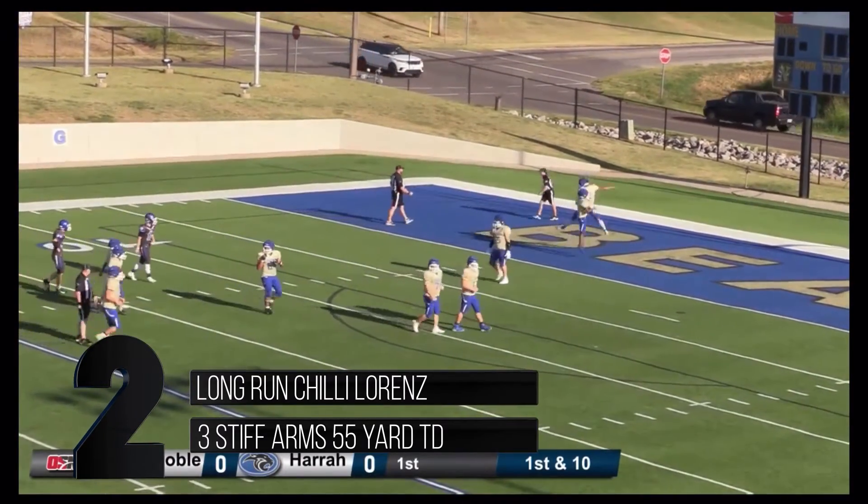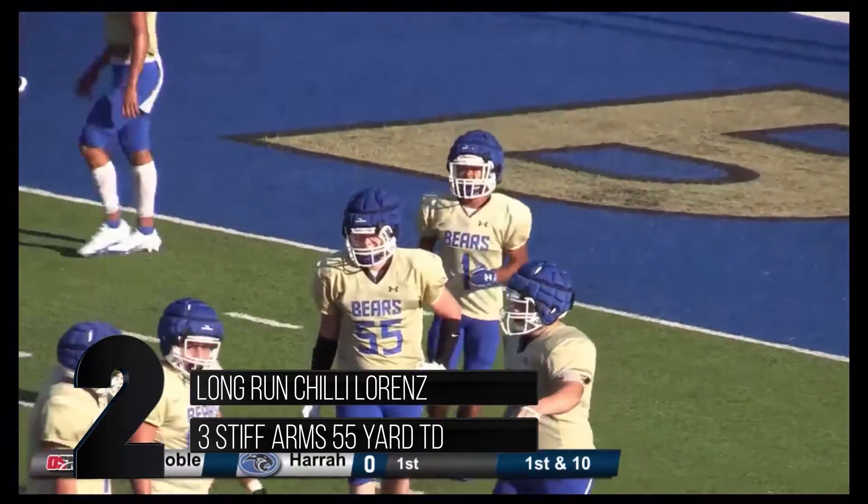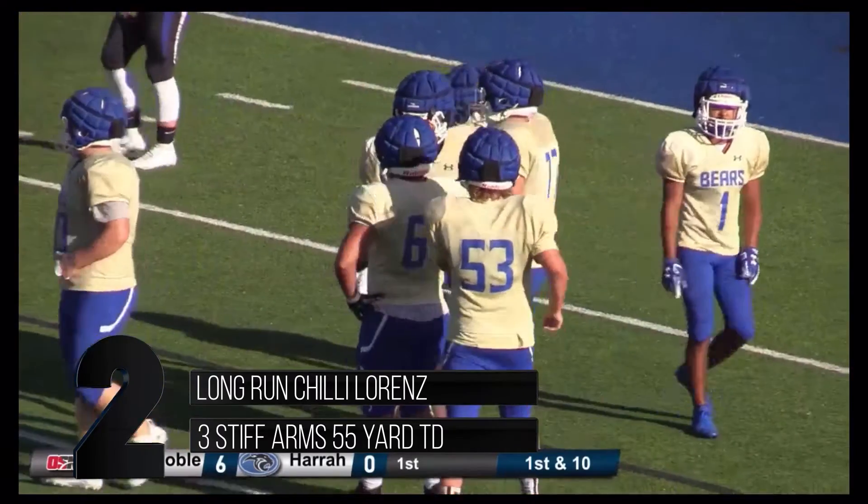Outstanding, very nicely done. That was good blocking on the outside edge there. Did you catch that number on the outside edge? I did not — I had the trips up top, but I did not see who was on the outside edge. Number 1.